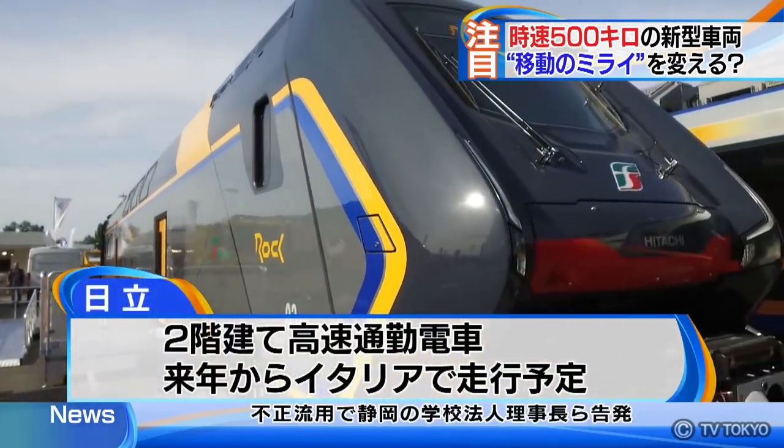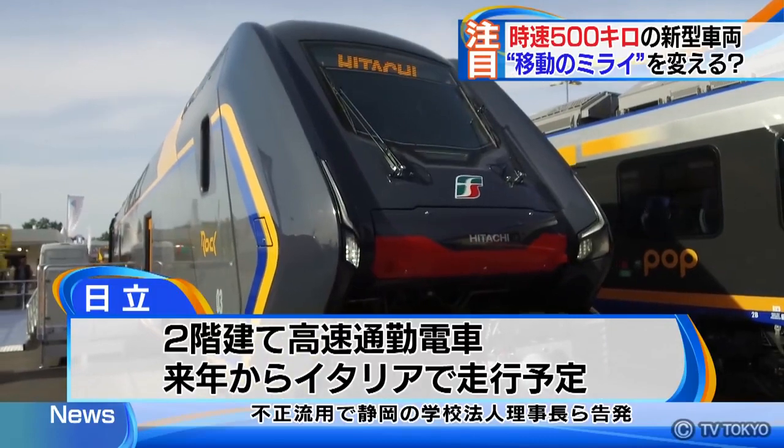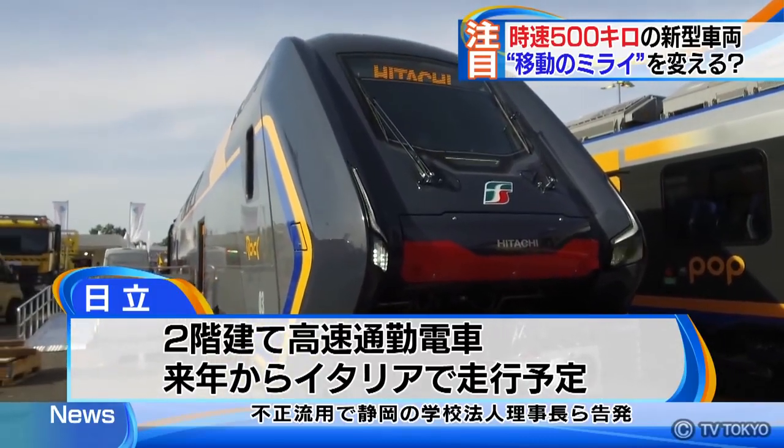Japan's Hitachi Limited unveiled the double-decker bullet train for commuters. They will start its service in Italy next year.